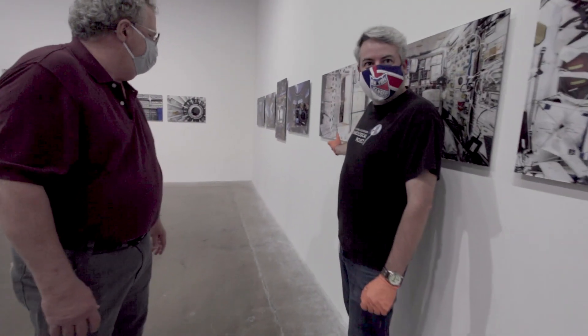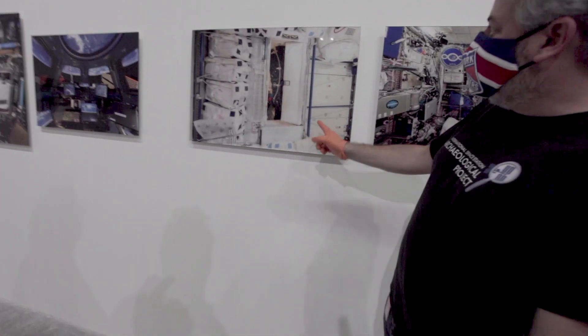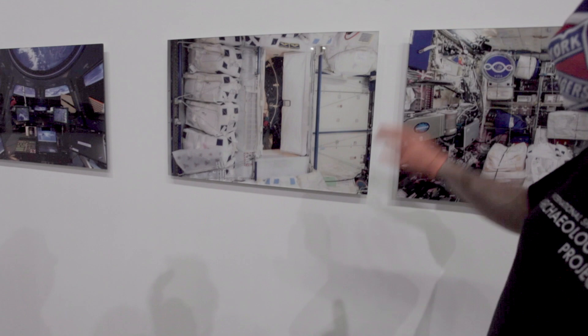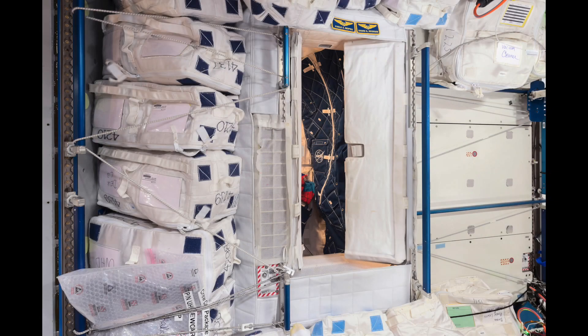This one is actually Paolo's berth — his bedroom — which is the size of a telephone booth. Wedged in all around it are three other berths in a square pattern, and between all of them are storage bags. Paolo noted that on his two different expeditions he was on opposite walls, and when he came up on the second trip, it took him about a week to readjust — going right from one berth took him one way, but from the opposite wall he'd go the other way.